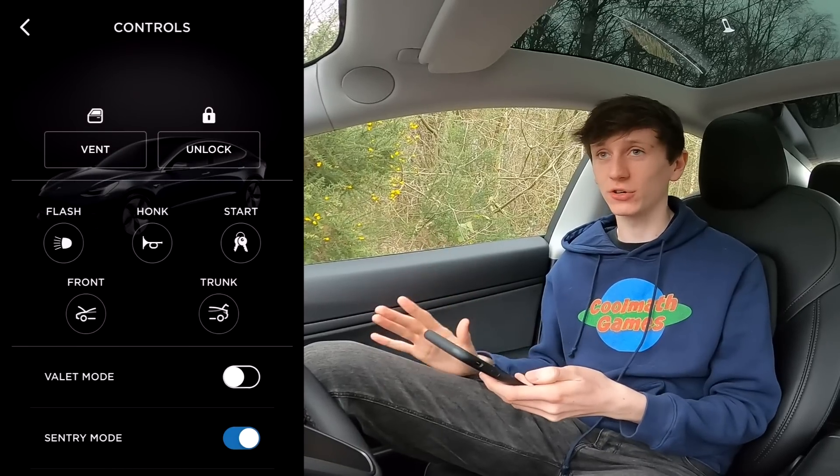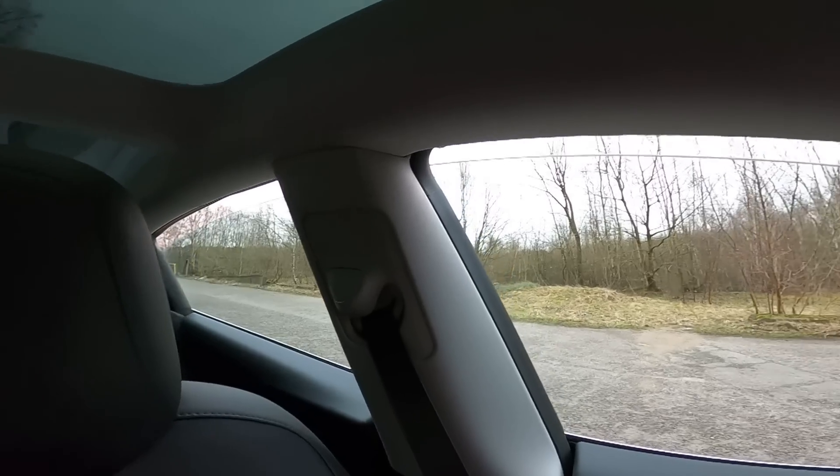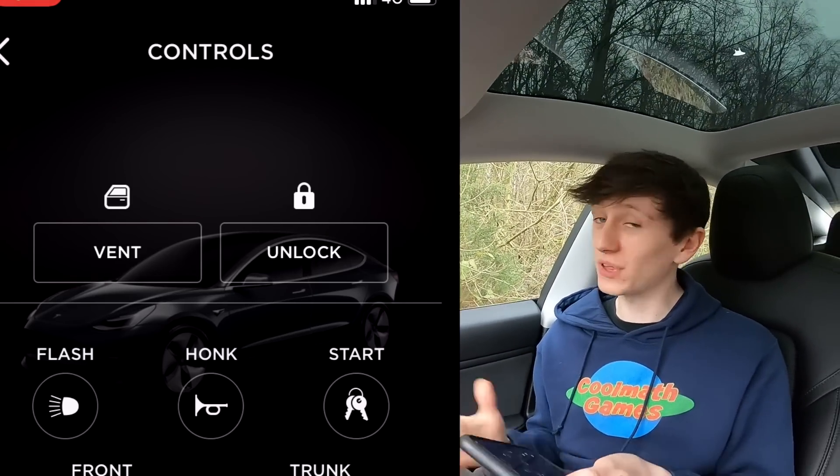Controls — there's quite a lot in here. Vent — I'm not 100% sure what it does, so I'm just going to press it and we'll find out. Oh, it's opened all four windows simultaneously. And if I click close, I assume it'll move them back up. That's pretty cool.